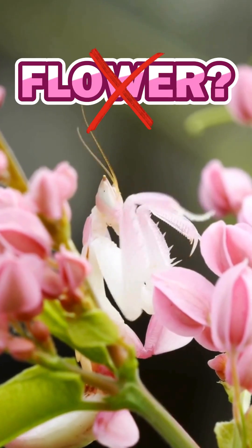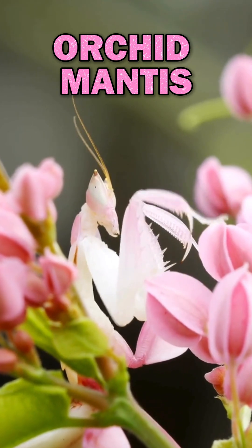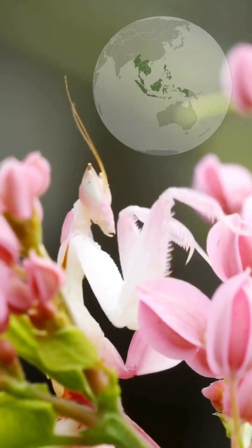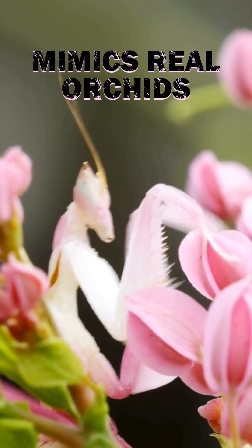Think this is a flower. Look again. It's an orchid mantis, one of nature's sneakiest predators. Native to Southeast Asia, it mimics real orchids with its pink and white petal-like legs.